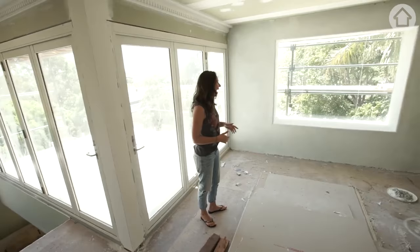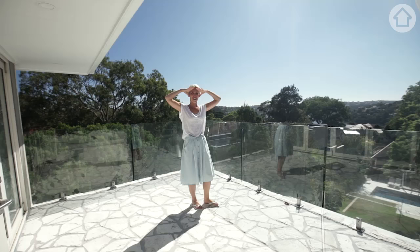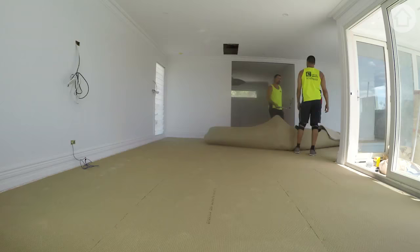In true Santorini style - even though I've never been there - it's very glary out here because of all the white. The reflection off the amazing pavers is stunning and the glass has gone in which is great - feels a lot safer out here now.